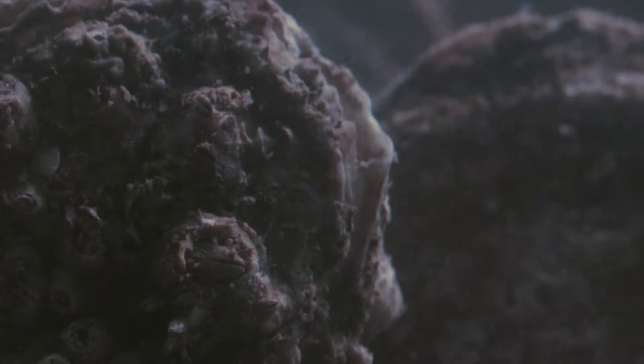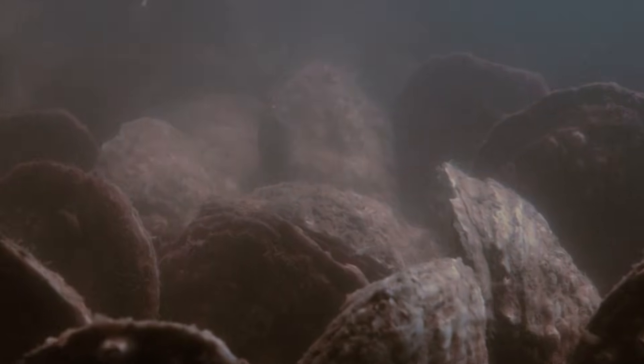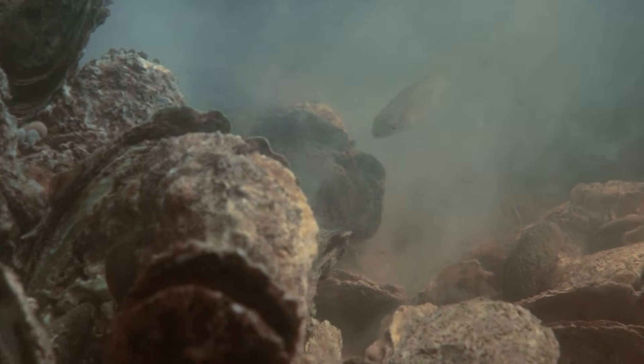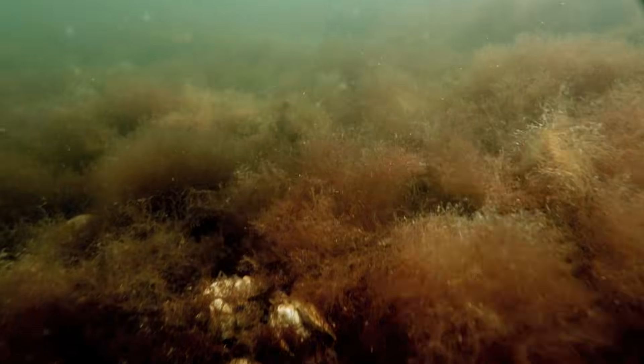Imagine it's springtime. Somewhere below the bay's surface, an especially eager male oyster senses the rising temperature and just-right salinity. Suddenly, eons of evolution kick in and a few million oyster sperm start looking for love. Drifting through the reef, they set off nearby males while the females respond too, sending bursts of eggs into the mix. The spawn, like a chain reaction, sweeps through the reef. Somehow sperm finds egg, and in no time a brood of baby oysters begins life drifting on the tide.